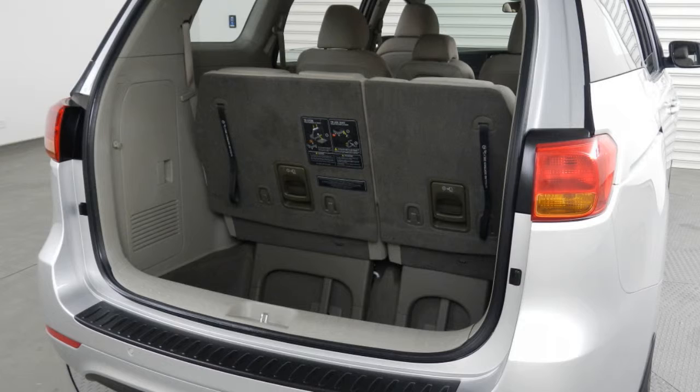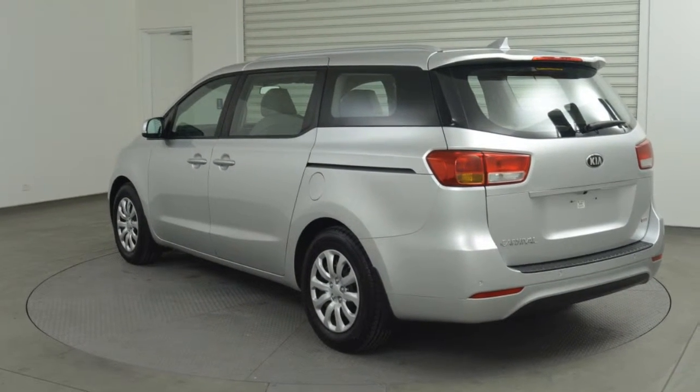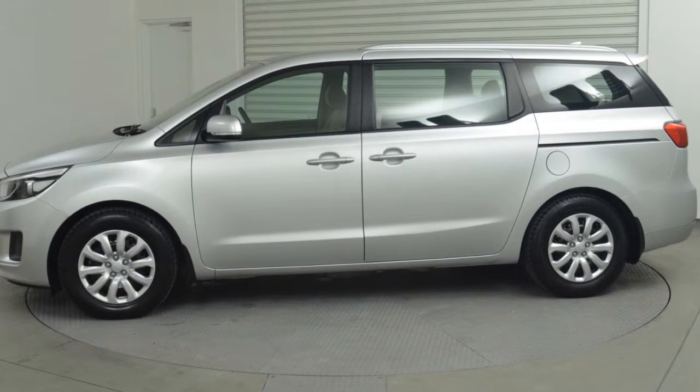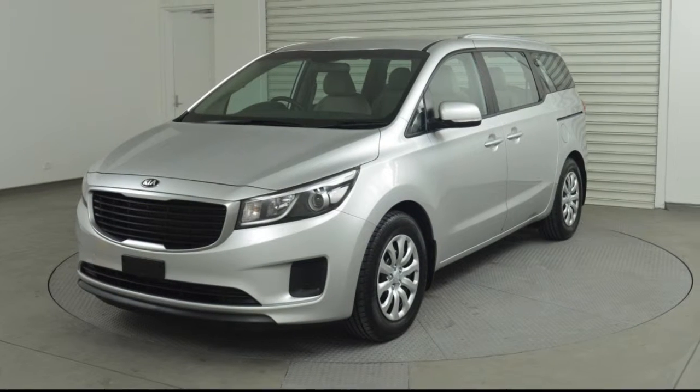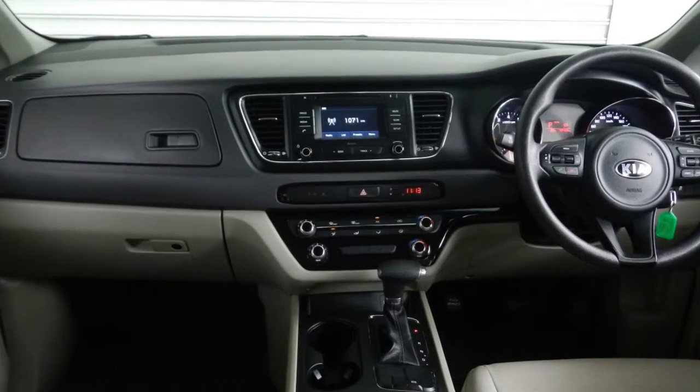This vehicle has all the features you could dream of: remote central locking, cruise control, power steering, air conditioning, a CD player, and the anti-lock braking system will help deliver you safely to your destination, and more.